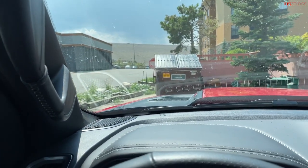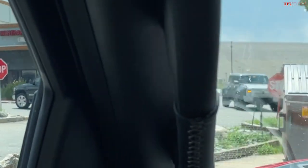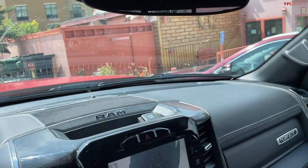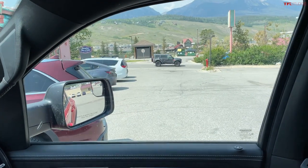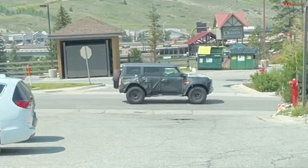Hey guys, Roman Micah here for TFL and we are doing a little bit of prototype hunting. As you just saw, a Warthog Bronco just drove past and I'm gonna go see if I can catch up to him. The Warthog Bronco, of course, is the new top dog Bronco.